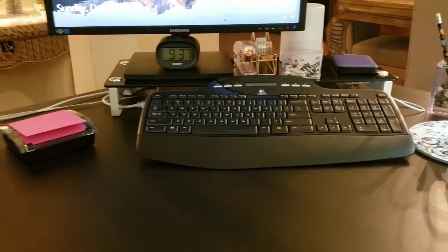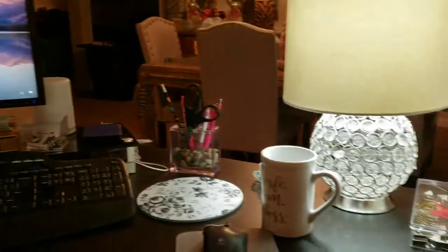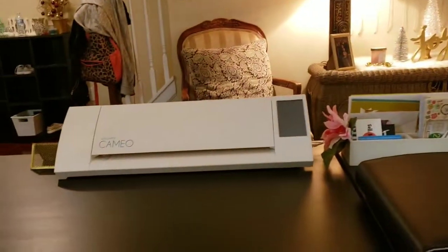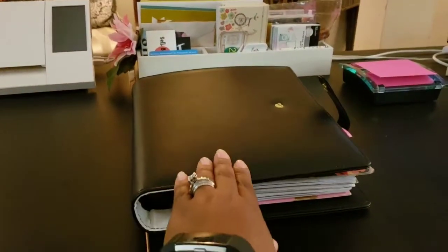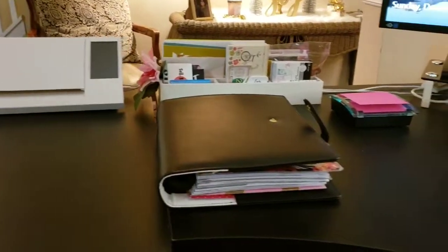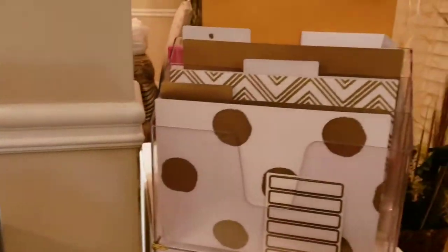Tip number four: everything you see here is right within arms reach. These are the things I use most often throughout my day and they are within arms reach — they do not move. This is my planner, and you know this baby is never far. You need to put all of the supplies that you use daily within arms reach.